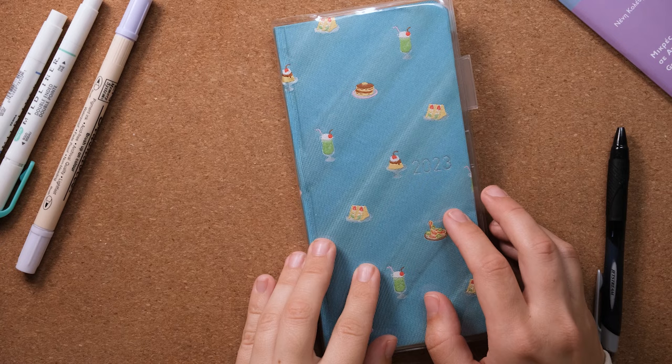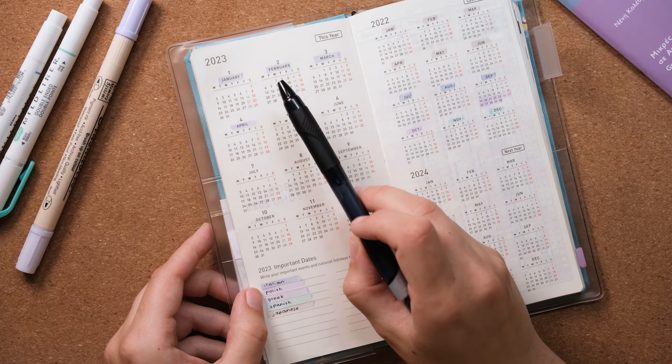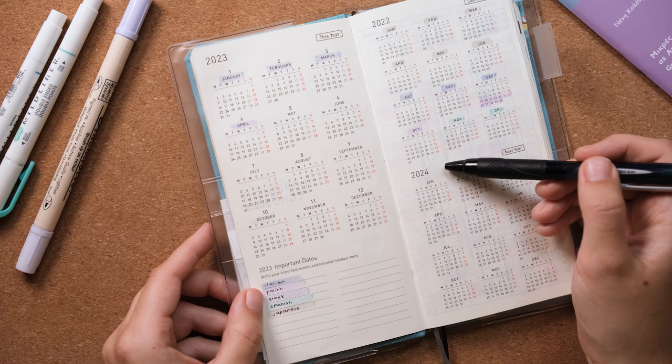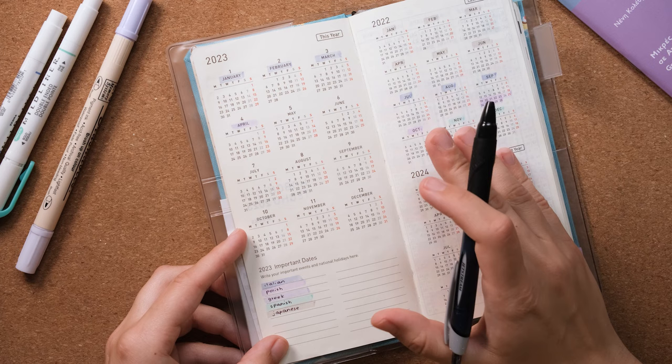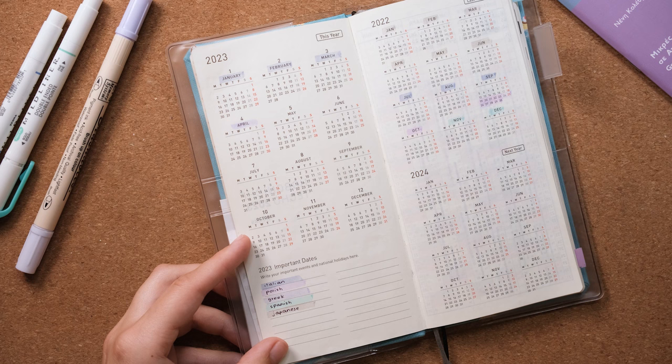The notebook I have is this 2023 Hobonichi Techo Weeks. The very first page is the year at a glance — you can see 2023 as well as 2022 and 2024. What you could do here is mark down important dates related to language learning, like the date of your language exam or maybe traveling to the country where your target language is spoken.